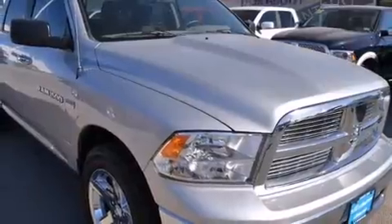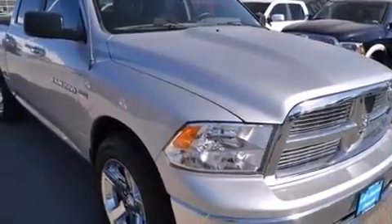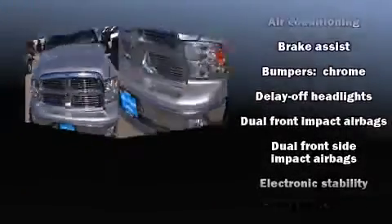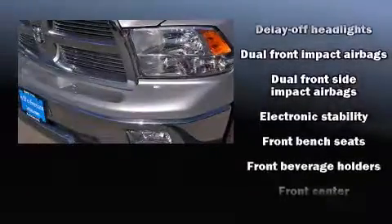Comfort and convenience were prioritized within, evidenced by amenities such as a tachometer, a rear step bumper, heated door mirrors, remote keyless entry, and air conditioning.